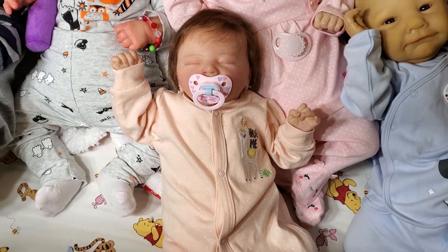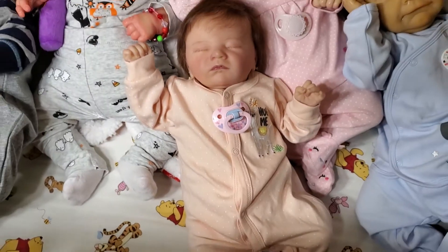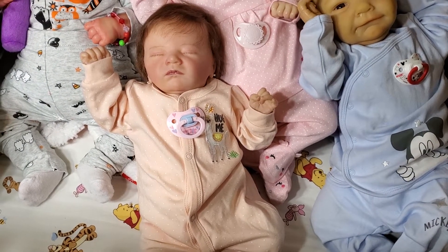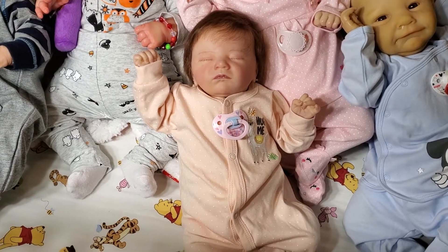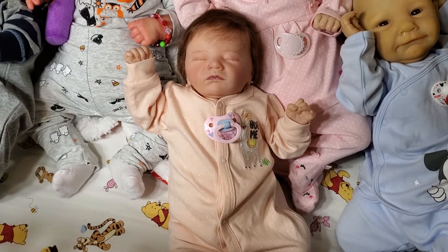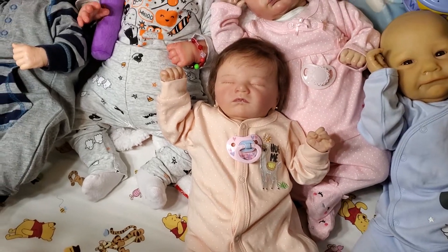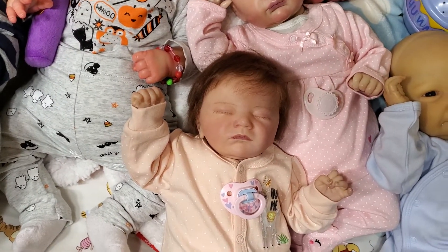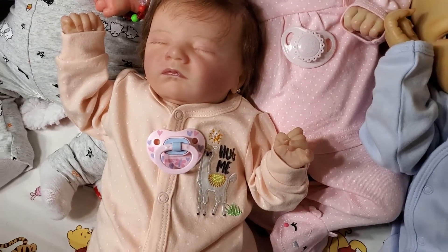Then we have the Charlotte by Laura Lee Eagles, reborn by Caroline's Nursery, or Caroline's Place. She will come with her artist's information. She is a small preemie to newborn size — the sleeper she's wearing is a newborn, but she can wear some larger preemie stuff. She has her ears pierced, beautifully rooted hair, and beautifully rooted eyelashes.